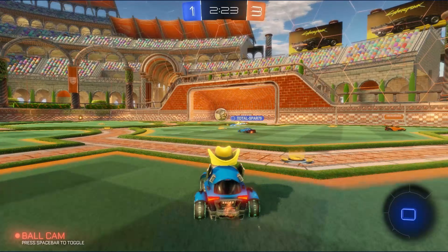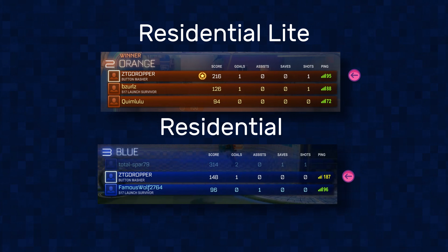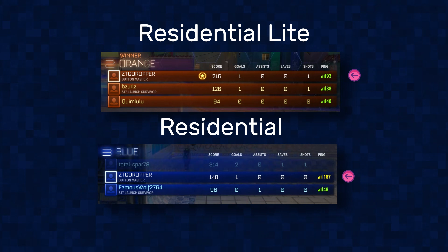My experience when it comes to gaming is similar for both packages — it's not great. The latencies are bad for both packages, but funny enough, I experience better latencies on the residential light package. It's just by chance, I assume.